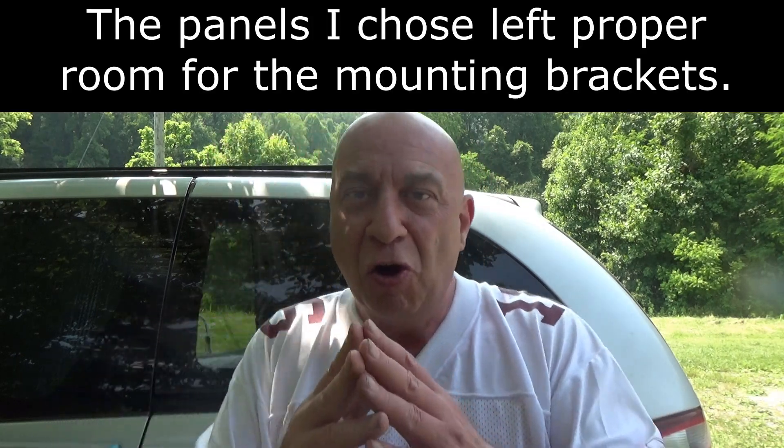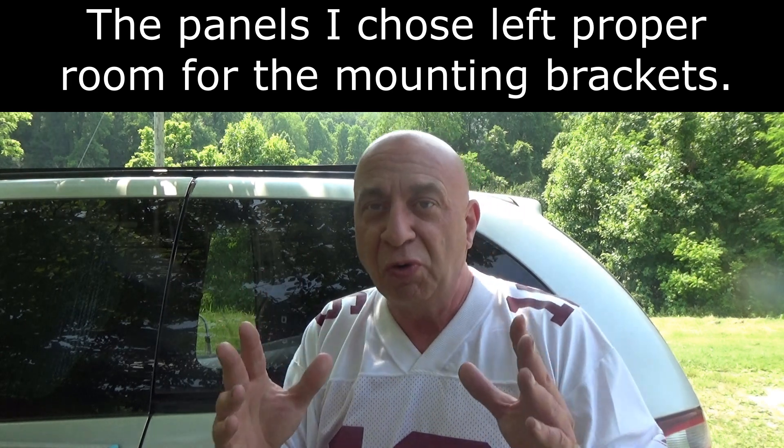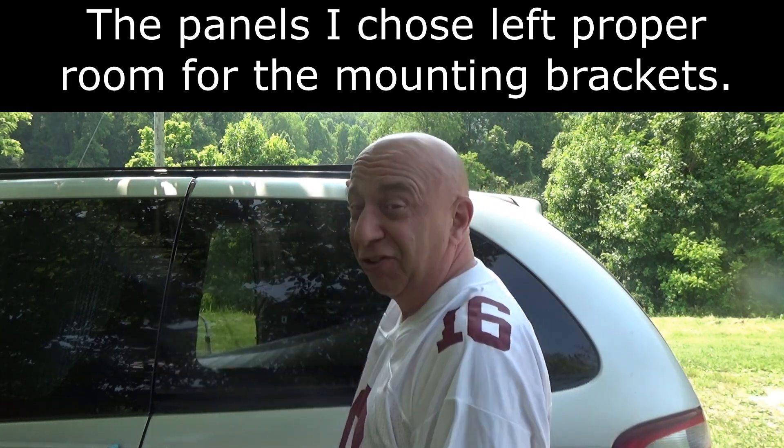So going from this to a larger panel is going to make a big difference and eliminate that problem even in nasty weather. Now that gets us to the main question: how much solar can you actually get on a minivan? Keep in mind this is a Dodge Grand Caravan, but it doesn't matter because basically all minivans are about the same size, so you're going to run into the same amount of space.